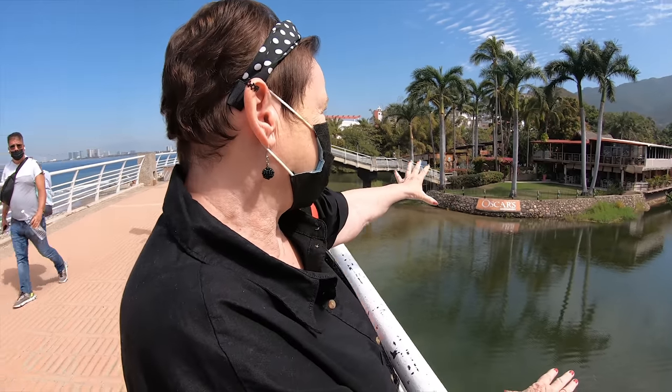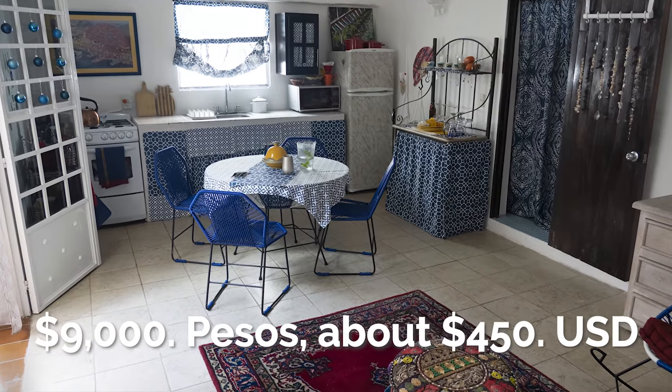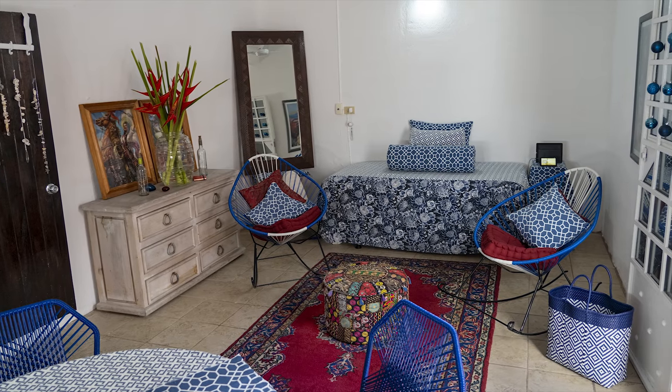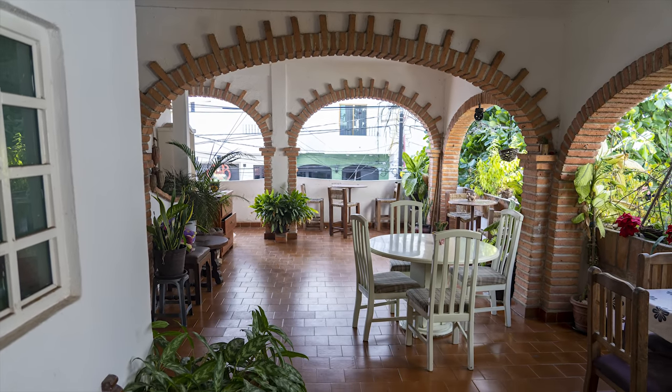Francine gets by on a very modest budget, paying 9,000 pesos a month — around $425 — for her space, which is totally safe and secure and includes all utilities: gas, electric, internet, and water, all for one payment a month. She spends about $50 a week on food and doesn't need health insurance thanks to her nonprofit employer. She's well under $1,000 a month, wants for nothing, goes where she wants, eats out, meets friends, and goes to the theater. It's easy to live under $1,000 a month.